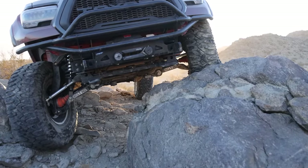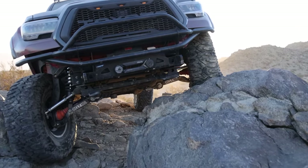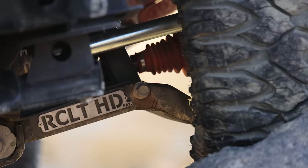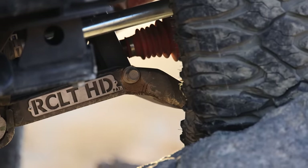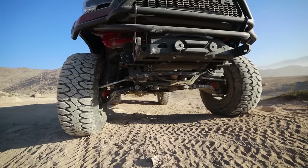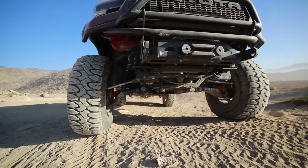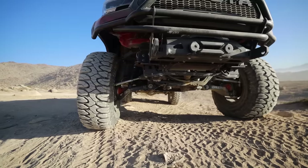The front suspension is the RCLT HD from Marlin Crawler, and it's just so good. Lots of ground clearance, it's super beefy. We torqued everything down, so I haven't had really any problems with anything coming loose, and the alignment seems to be pretty spot on as well.